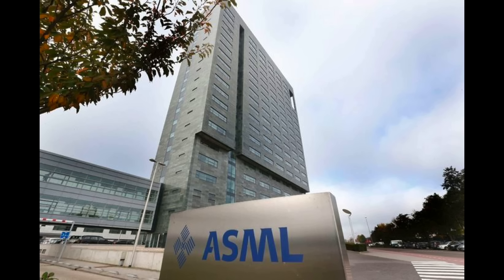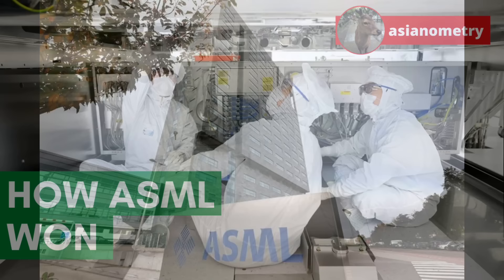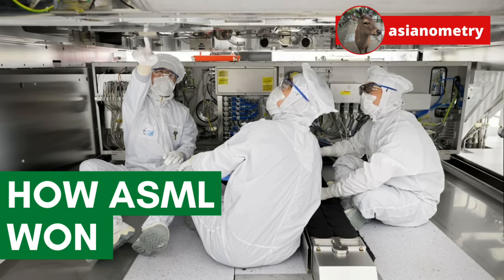Today, the two are no longer trying to compete at the cutting edge, while ASML is now Europe's most valuable technology company. In this video, I want to talk about how ASML took the market share and technological leadership crown, and why the Japanese incumbents failed to keep it.